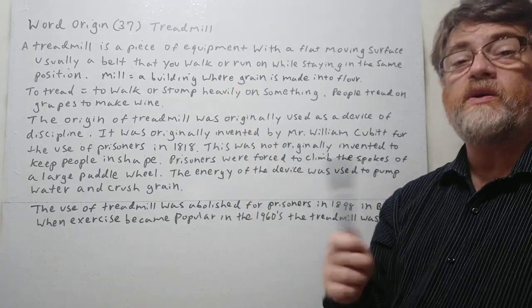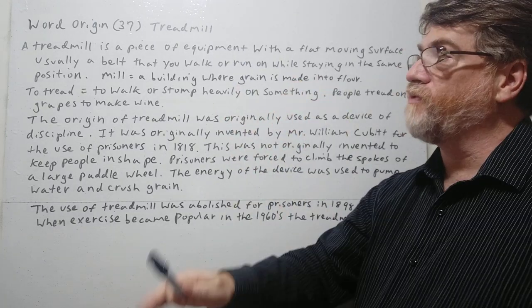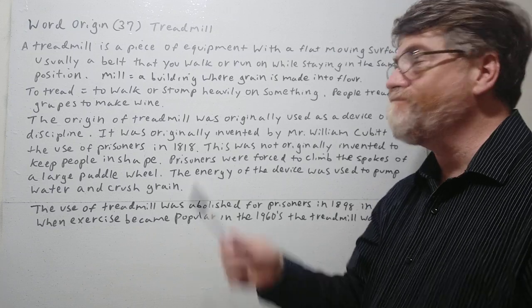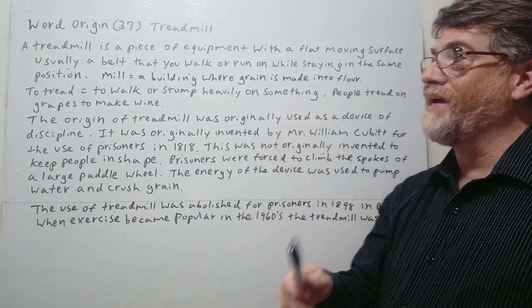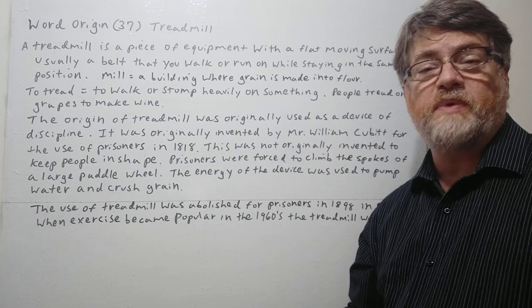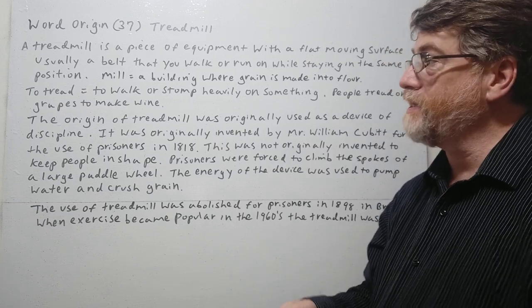A treadmill is a piece of equipment with a flat moving surface — usually a belt, a conveyor belt that keeps going around — that you walk or run on. Sometimes you can tilt it on an angle too, while staying in the same position. If you ever pass by any sort of health club or fitness center, sometimes you see people in the window exercising, running on these things.